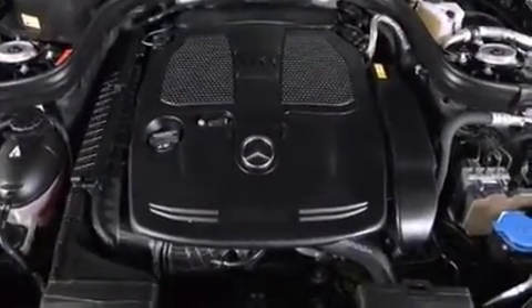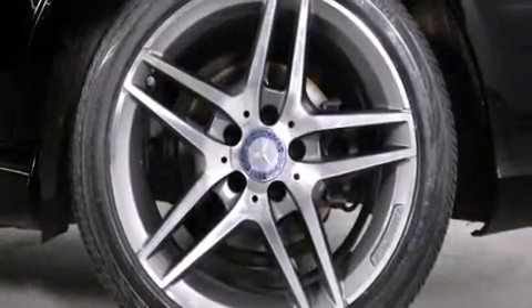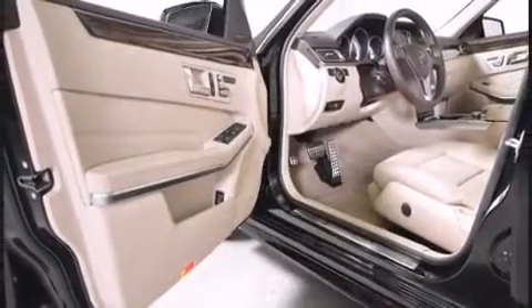Mercedes-Benz prioritized fit and finish, as evidenced by an automatic dimming rear-view mirror, a blind-spot monitoring system, automatic temperature control, and one-touch window functionality.